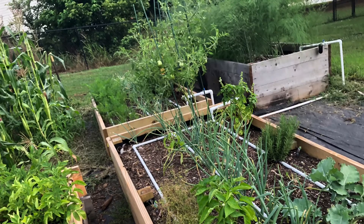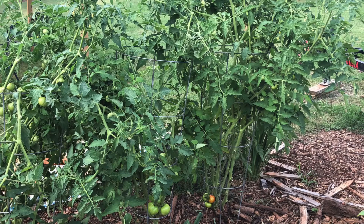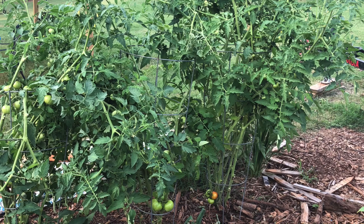So this year we did something a little different. My husband actually put in several raised beds. We did finally get tomatoes — we've never gotten tomatoes before. We have three in the ground and a couple in the raised beds.